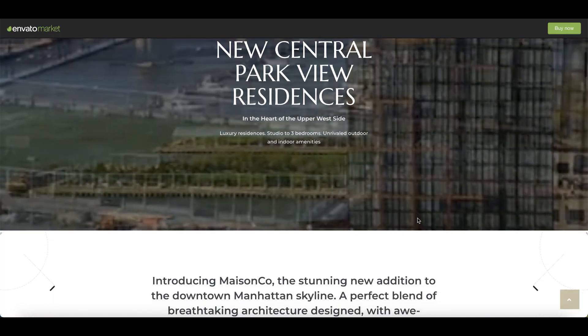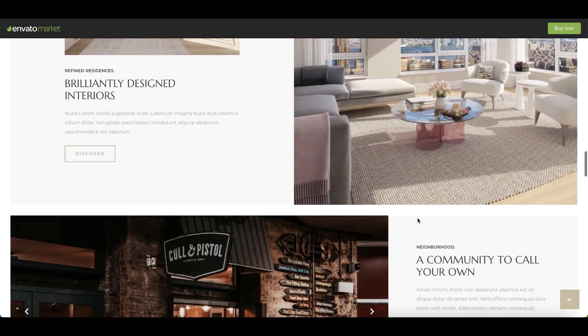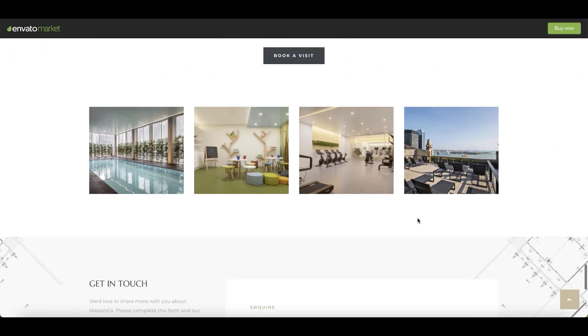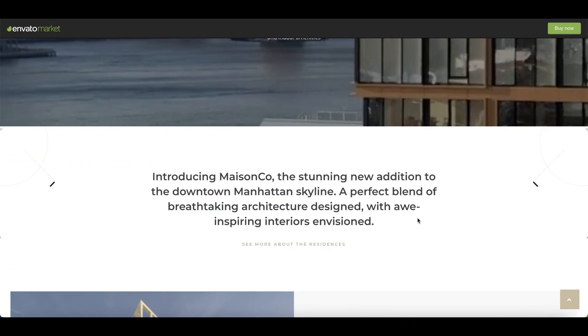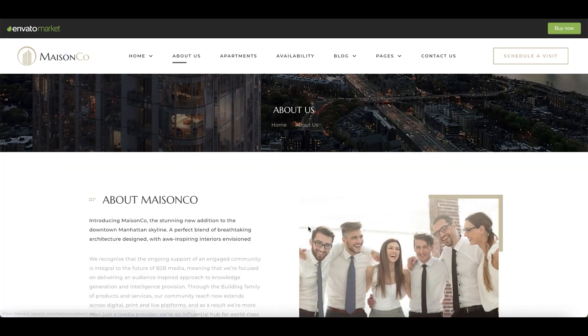Mace & Co. with nine impressive homepage demos is one more good single property and real estate agency theme. This theme is packed with everything you need for single property and apartment complex websites. Impressing with attractive appearance, Mace & Co. contains amazing property lists, singles, and single property and apartment complex presentations.